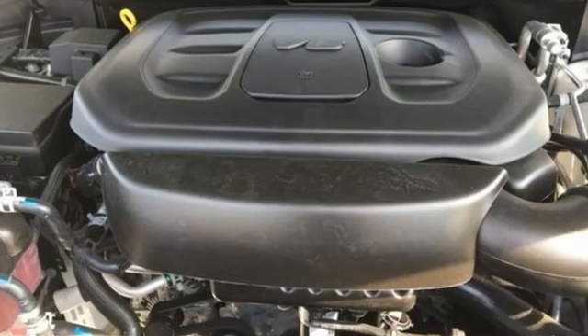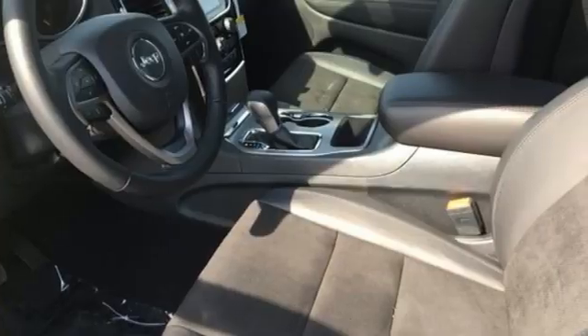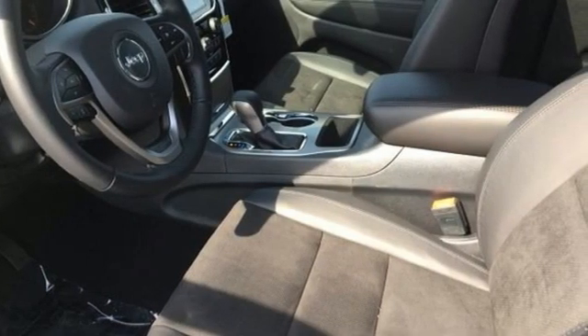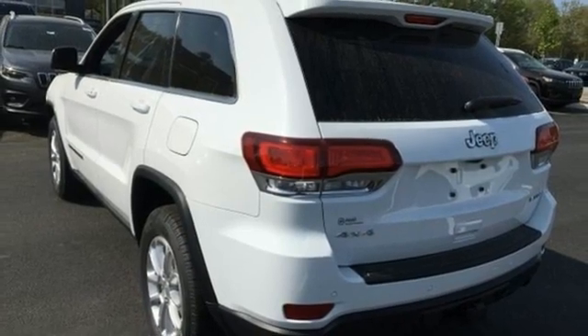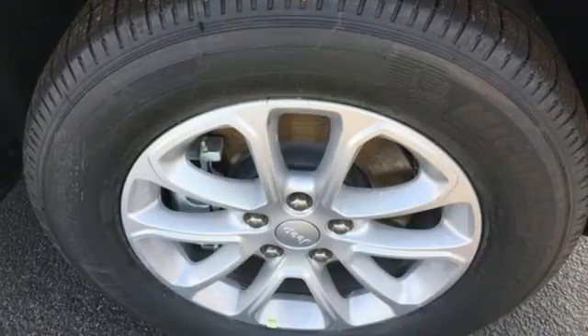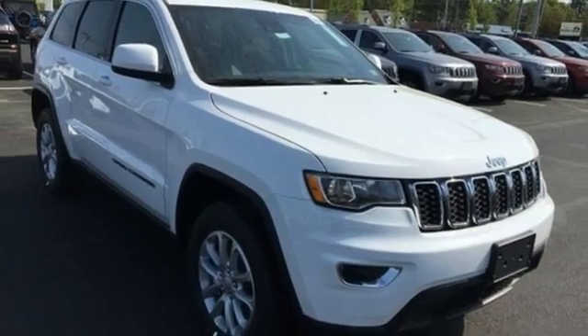Automatic transmission, dual zone climate control, integrated navigation system with voice activation, rear parking sensors, heated steering wheel, Wi-Fi hotspot, streaming audio, aluminum wheels, remote engine start, and V6 engine. Journey anywhere in a Jeep.